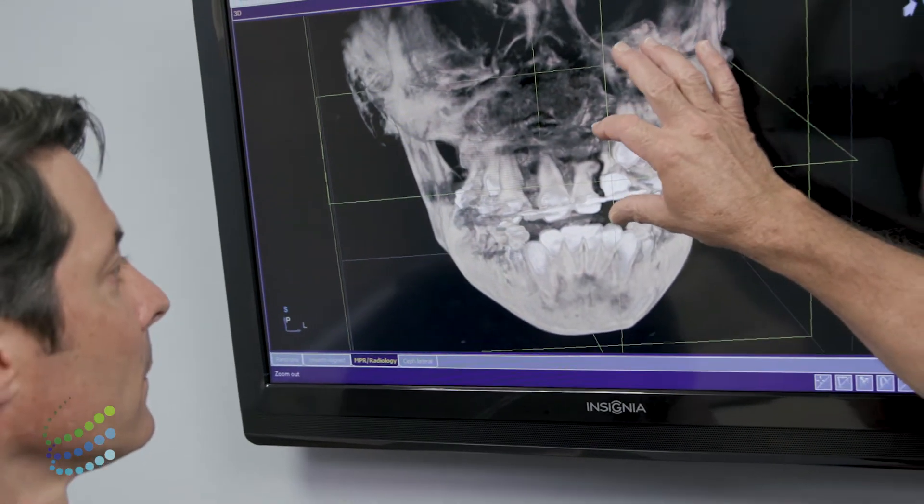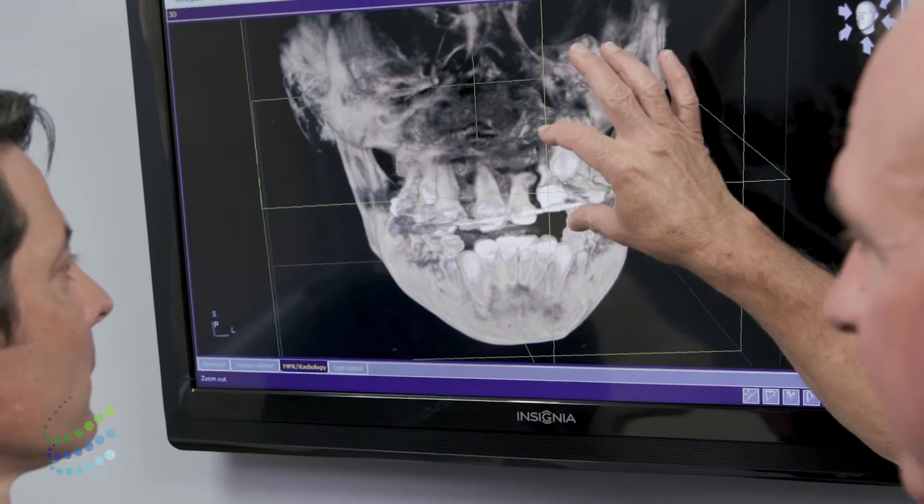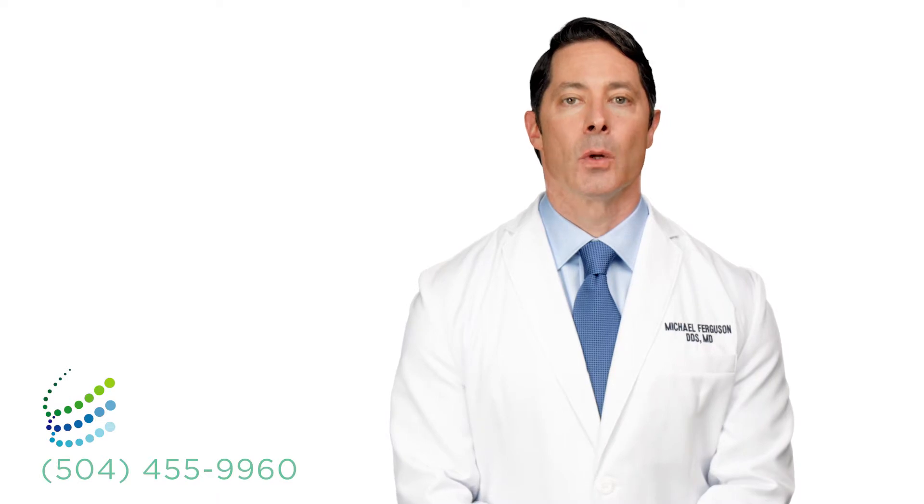Our goal is to focus on the individual needs of every patient and provide them with a comfortable and pleasant experience. Our offices in Metairie and Gretna serve the entire New Orleans area.